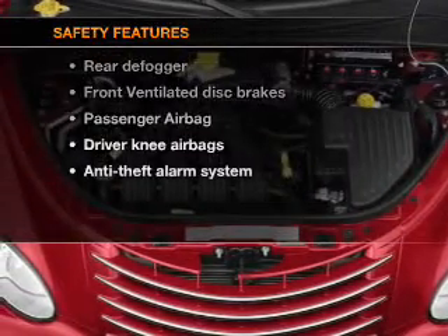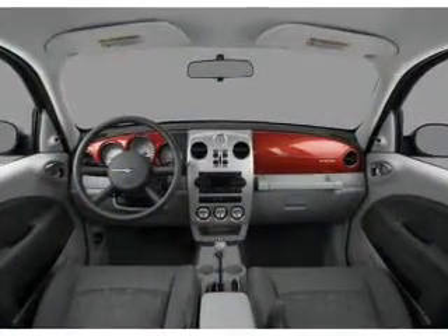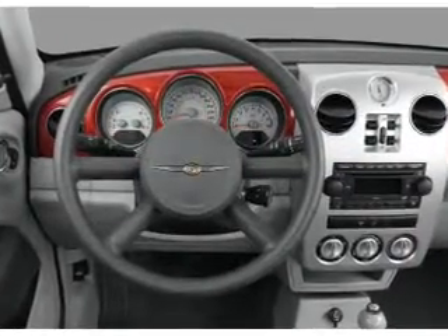And for your peace of mind, the following safety equipment is included: front ventilated disc brakes and a passenger airbag. Our website offers more information on all of our vehicles. Call us today to start test driving.